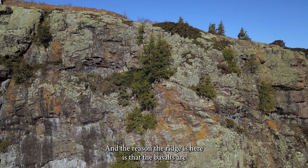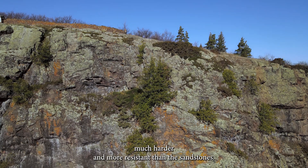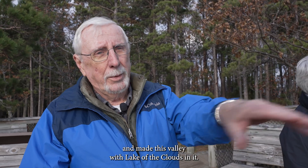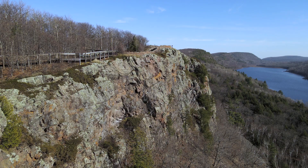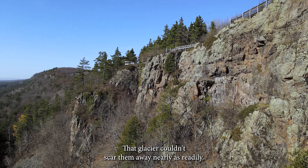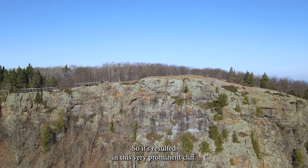The reason the ridge is here is that the basalts are much harder and more resistant than the sandstones. The Ice Age glaciers that moved through here scoured it out. These soft sandstones made this valley with Lake of the Clouds in it. But the harder basalt flows were quite resistant — the glacier couldn't scour them away nearly as readily — so it resulted in this very prominent cliff.